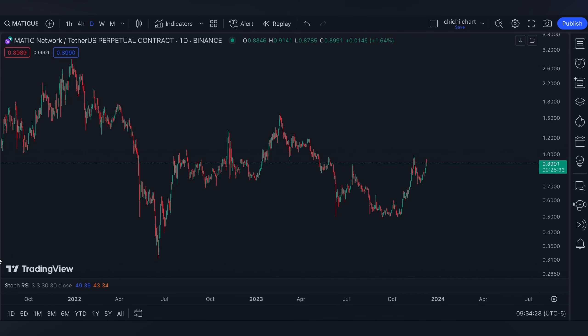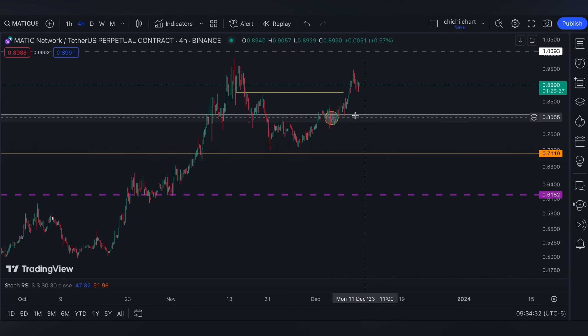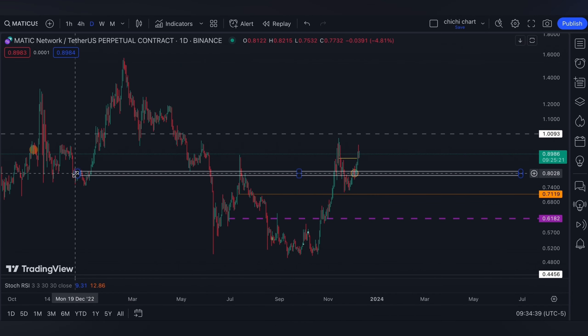Hi and welcome back. This is our previous chart for MATIC where we have our update on this price. Right here, currently it is on this white box, which is going to be a bearish and a bullish order block on the left side.